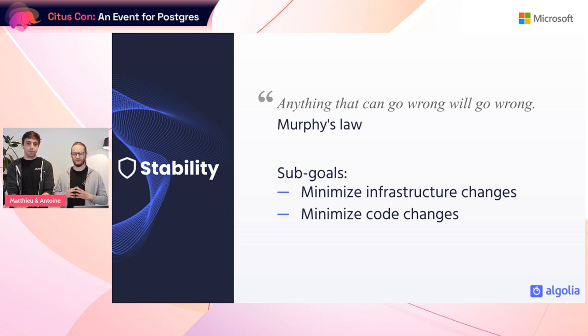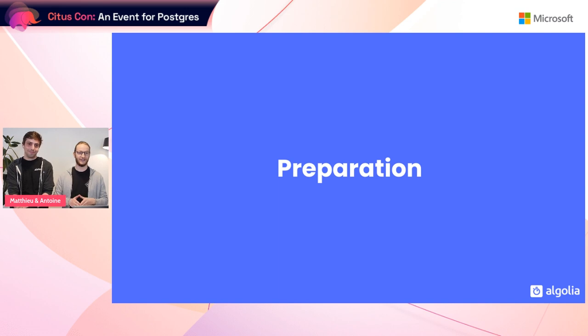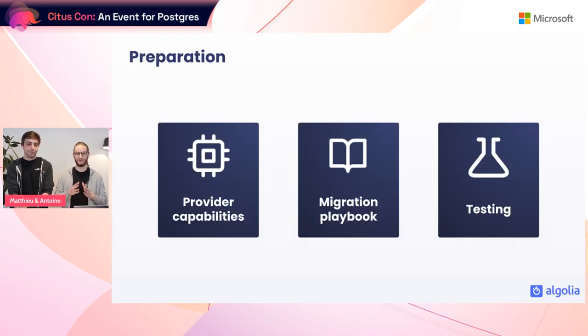We reduced infrastructure changes like Postgres versions, Citus versions, the size of the coordinator node, and the number of worker nodes. We also reduced code changes — no new features, no experiments, no library updates — essentially a code freeze. Any change to the codebase might introduce a sneaky bug that could trigger in the middle of our migration. The last goal was pricing: we didn't want to increase the cost of the analytics infrastructure.